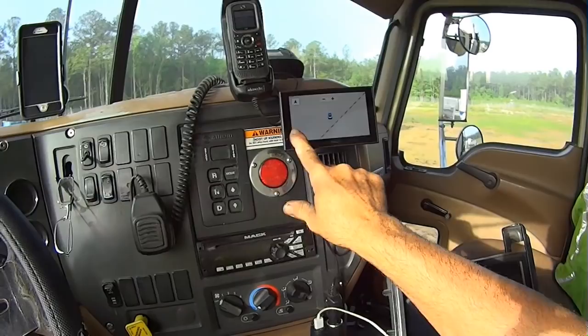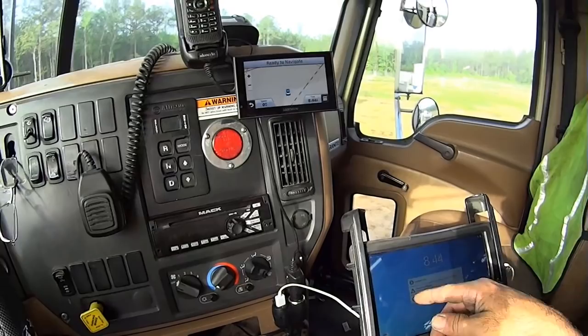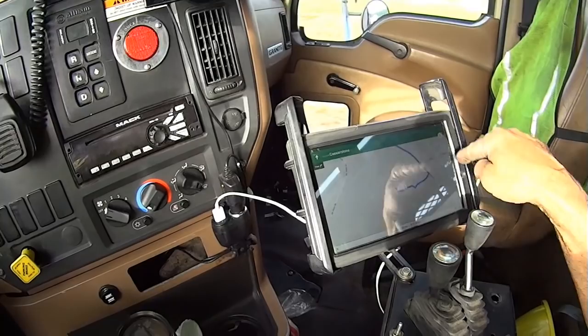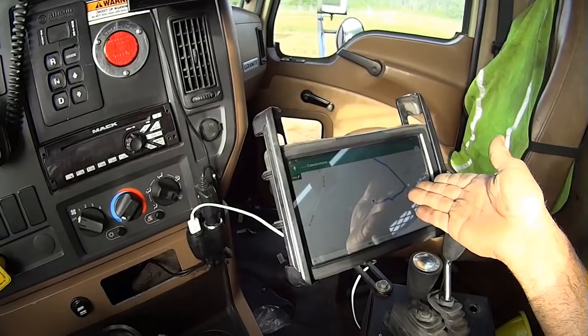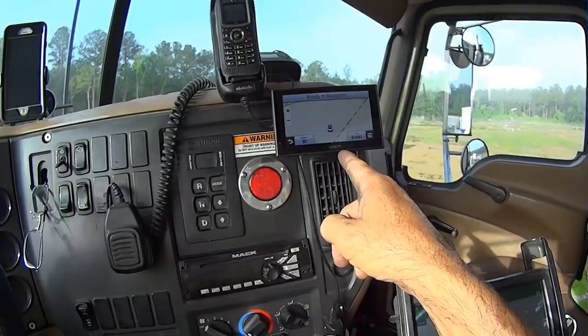This is our tablet — it shows our jobs, and you can hit map and it'll navigate to your location. If I need to go to another location I can put it in the Garmin or on the tablet. The Garmin is more accurate than the Google Maps on the tablet. I need to bring the Garmin home and update it — right now it's about 90% accurate but not nearly as accurate as it should be.